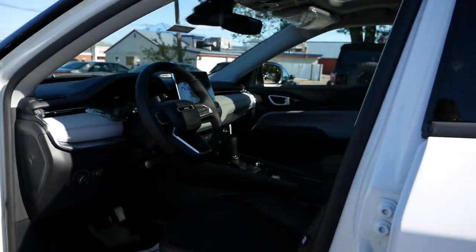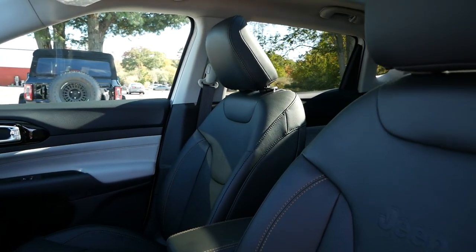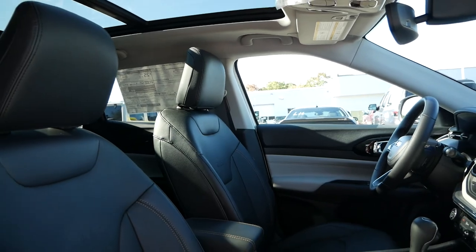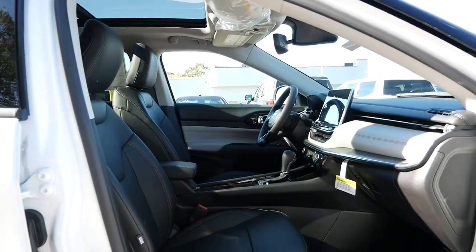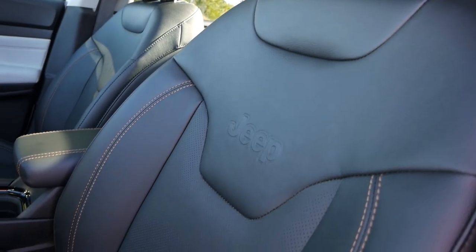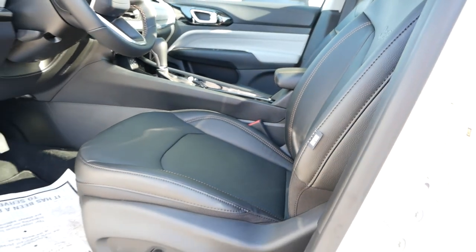Stepping inside, standard for the Limited will be heated and leather-trimmed seats for both the driver and passenger, with the driver's side being power-adjustable. Through the optional $3,000 Elite Group package, there will be a slew of upgrades that give the front passenger power-adjustability and premium leather upholstery to increase the level of comfort. However, even without this package, the seats provide a lot of cushioning and support.